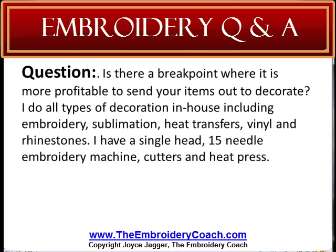I am a single owner decorator and I usually get small orders of one to six items. Lately I have been getting a couple of orders that are 36 to 100 items. Is there a break point where it is more profitable to send items out to decorate? I do all types of decorating in-house including embroidery, sublimation, heat transfers, vinyl, and rhinestones.